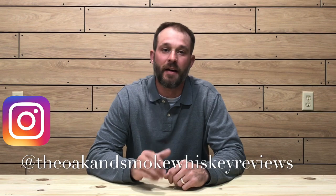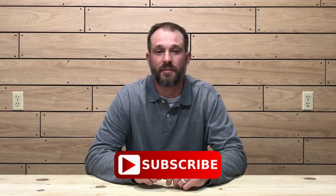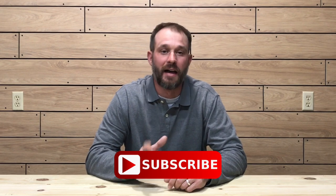Welcome to the Oak and Smoke Whiskey Reviews. My name is Brent. If you are a subscriber, I greatly appreciate your support. And if you're not a subscriber and you're into whiskey, please consider hitting that subscribe button with the notification bell so you'll be notified of new uploads and live streams.